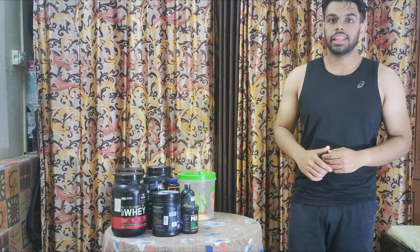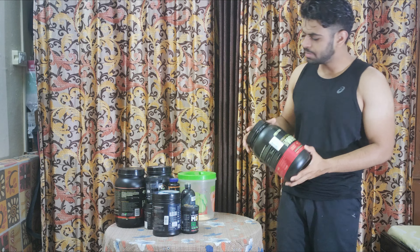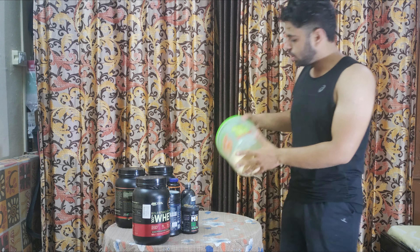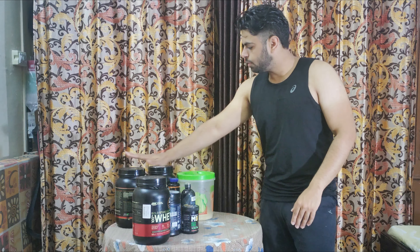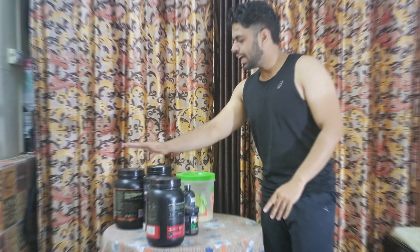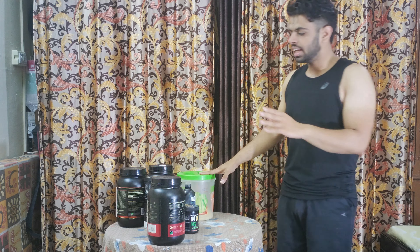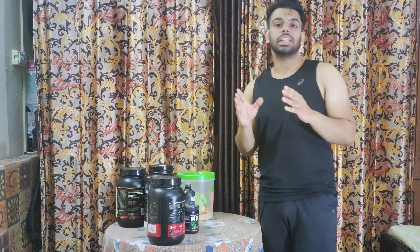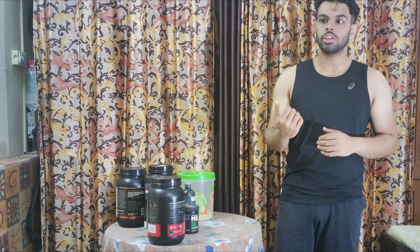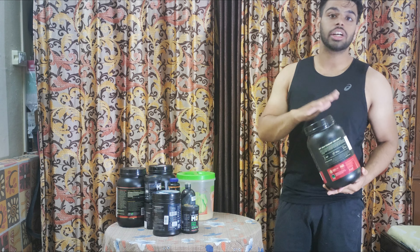Number one in my supplement stack — the most priority should be whey protein. I have this one, two, three, four — this is mango flavor, this is whey concentrate, and these are three whey isolate in different flavors: chocolate and others. The number one category is whey protein, which is the most important because we get our recovery from it since it is fast digesting. You can use any brand like Optimum Nutrition, just make sure it's genuine.